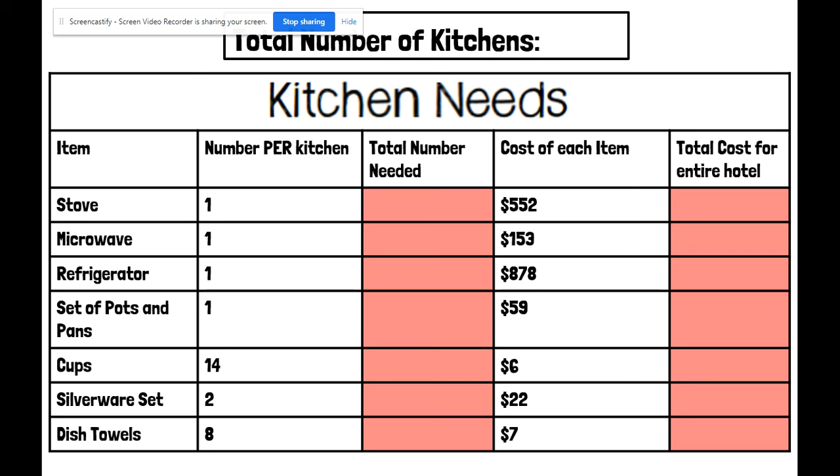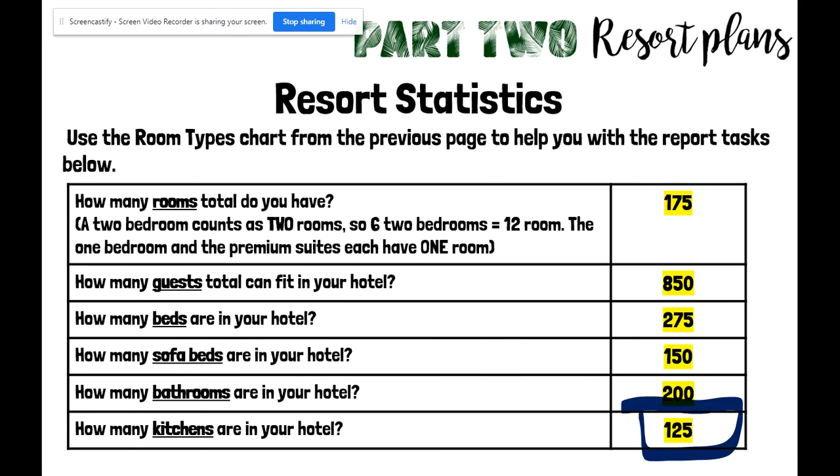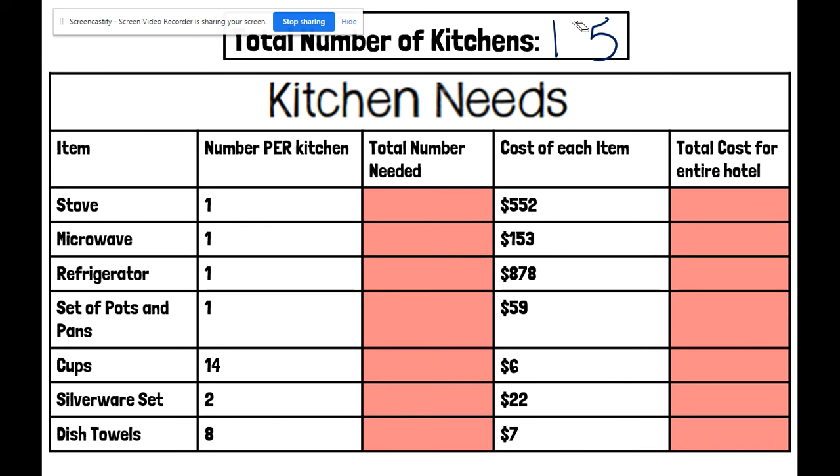Most of these things you only need one of per kitchen. So the total number of kitchens is 125. If I need one stove per kitchen — of course you don't usually need more than one — that means I need 125 stoves. They are not cheap. We're going to take 125 and multiply it times $552, which is the cost for one stove, finding that I need $69,000 to purchase all of the stoves.